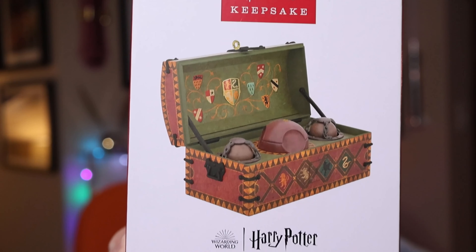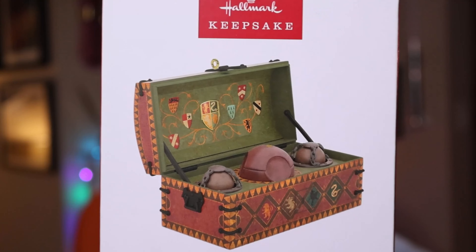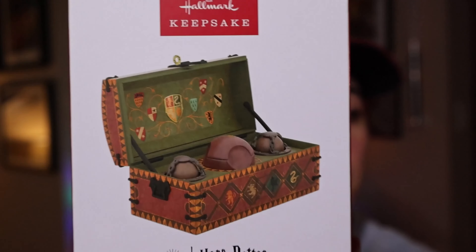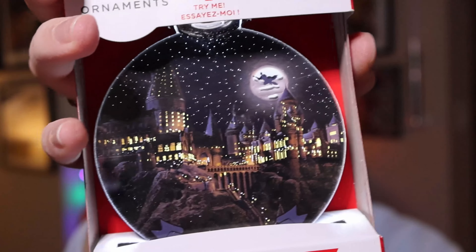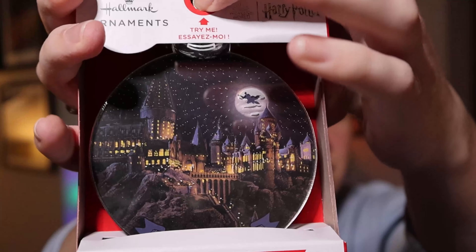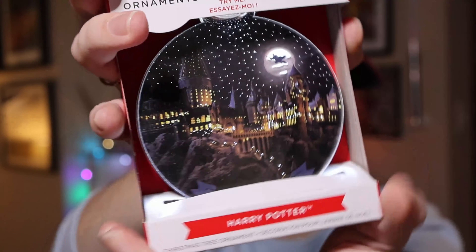The Quidditch Set is pretty fun — great detail, battery operated, and I believe the bludgers move when you press the button. That one was $29.99. Here's another ornament that I really like — it lights up and is just beautiful.